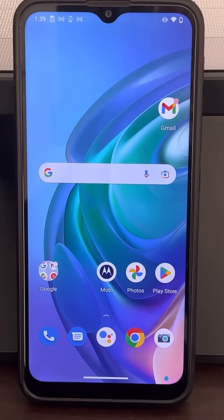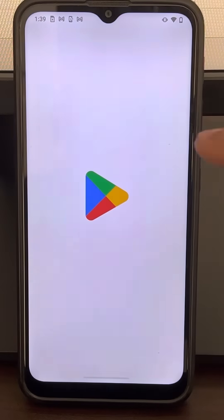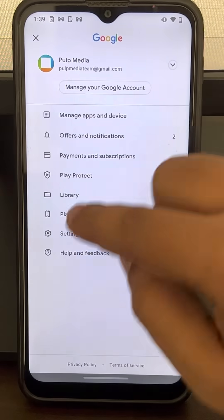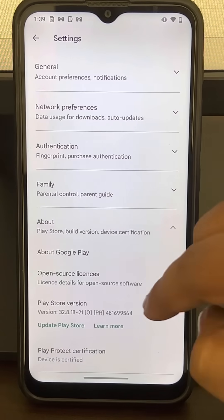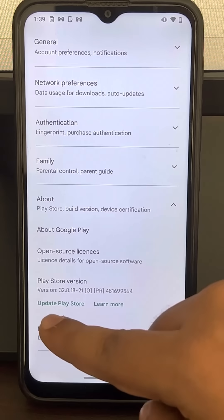Hey guys, if your apps are not showing in Google Play Store, here's the fix. The very first fix is just open Play Store, tap on your profile icon, then tap on Settings. Now what you have to do is tap on About and just tap on Play Store version.